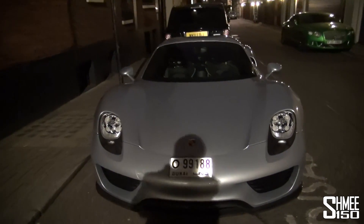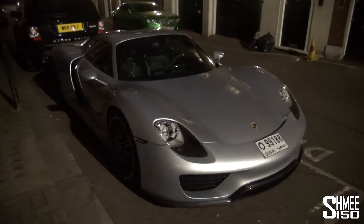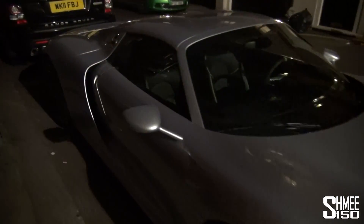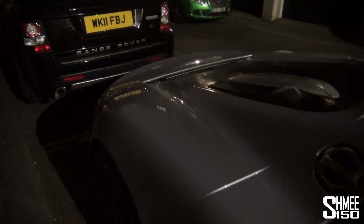Getting some more shots of it on the move. The owner's Bentley is tucked away there at the back as well — literally just taken delivery. The colour has a sort of icy blue shimmer to it in the night light.